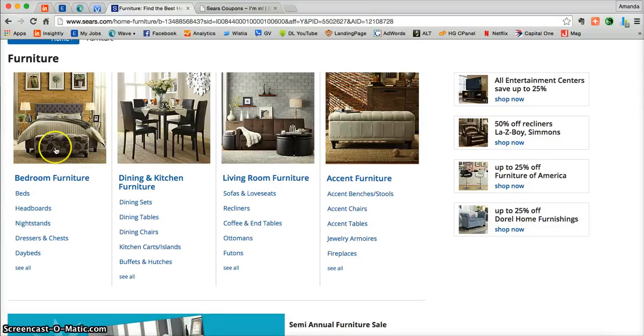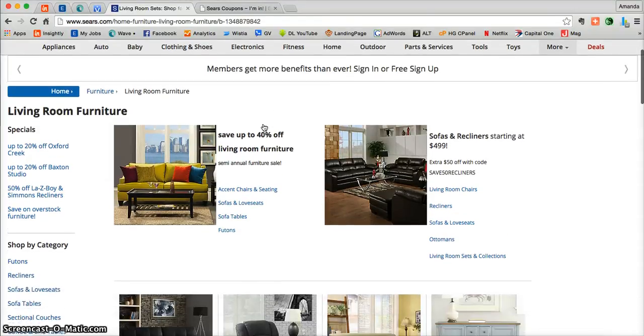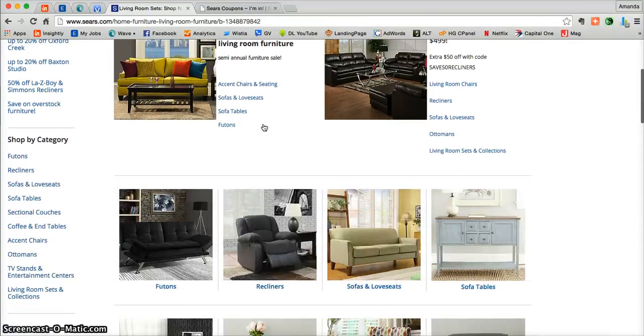Here you can see there's bedroom furniture, dining and kitchen furniture, living room furniture, and accent furniture. Click on whichever category you're looking for and that's going to take you into the online catalog of that particular type of furniture that Sears.com has to offer.